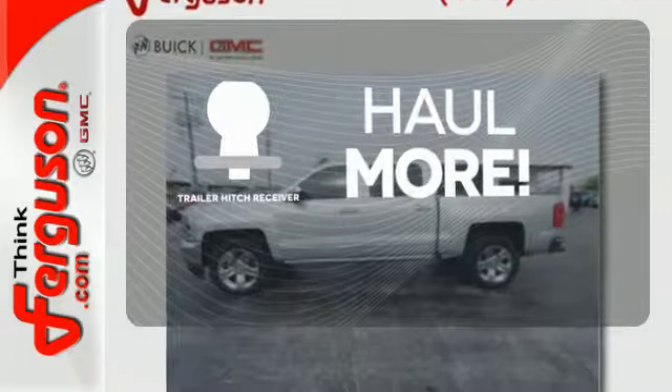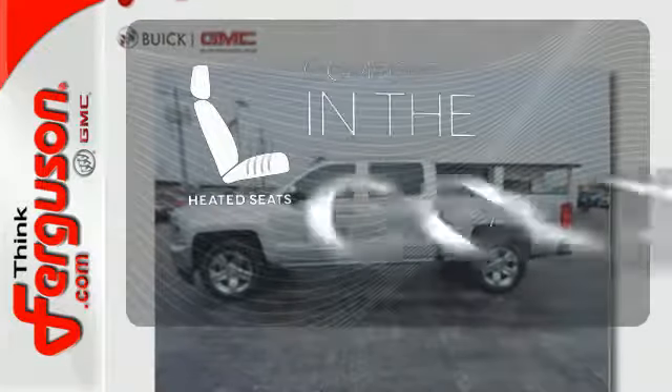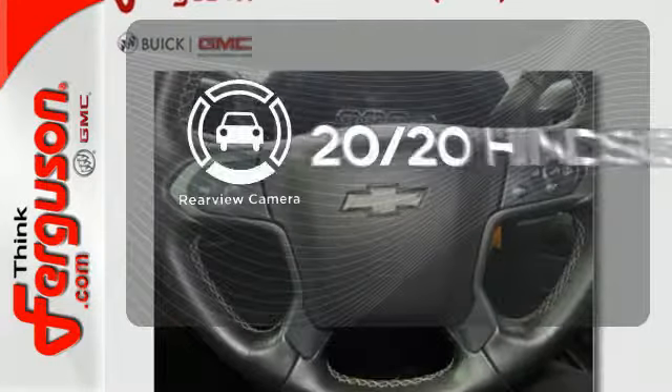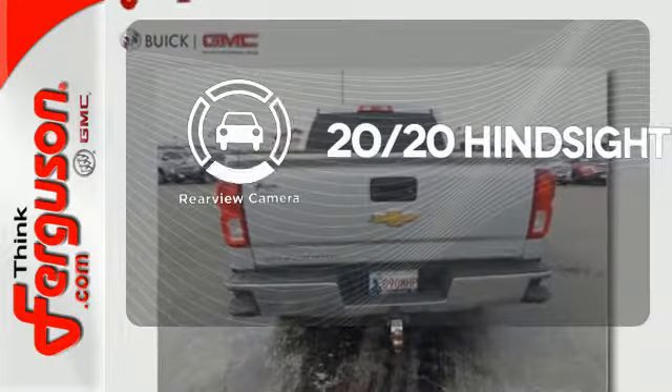Whether for work or play, the Trailer Hitch Receiver has you ready for anything. The heated seats keep you comfortable no matter how cold it is. See objects previously out of sight with a rear-view camera.